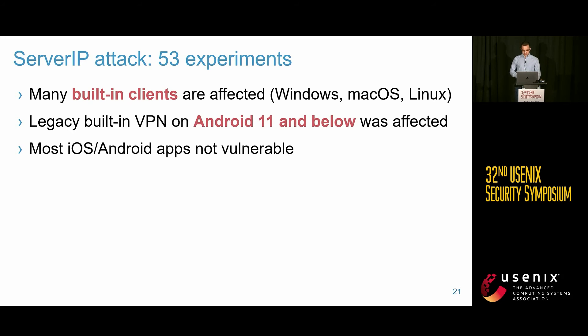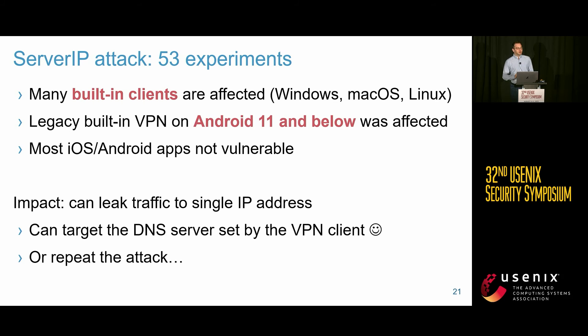This second attack typically doesn't affect VPN apps on iOS or Android, because VPN apps usually hardcode the VPN server's IP address or use HTTPS or DNS-over-TLS to get it. The impact is that you can leak traffic towards a single IP address. In practice, you can target the DNS server the victim uses after the VPN tunnel is established — leak DNS requests, spoof responses, and intercept a large portion of the victim's traffic.